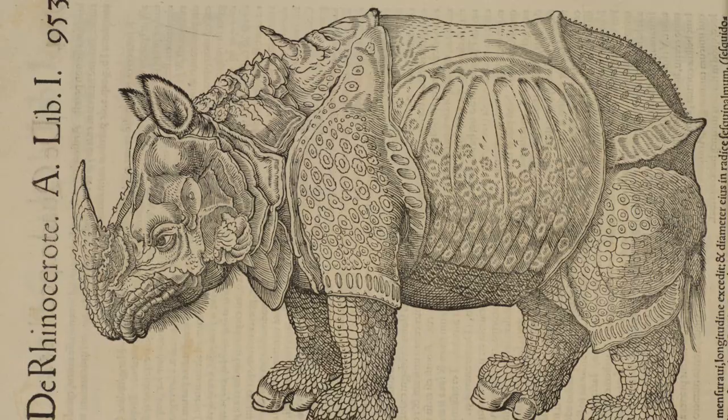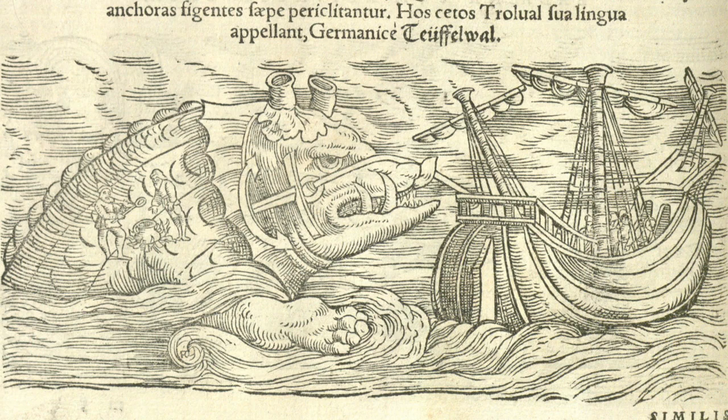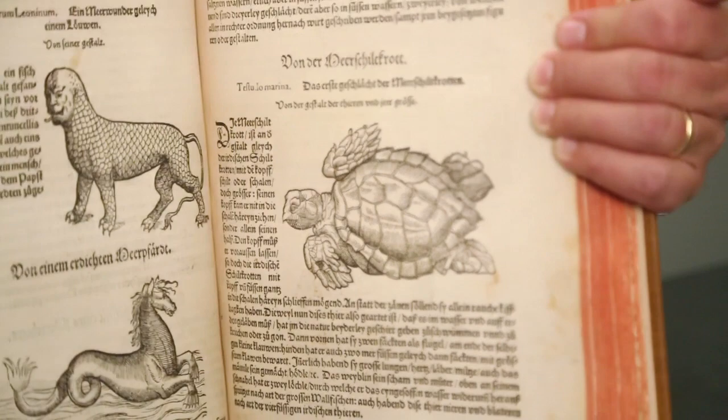In the earliest days of scientific illustration, many of the illustrators had never even seen the object of their work — it was described to them. That could work, but it also might not.